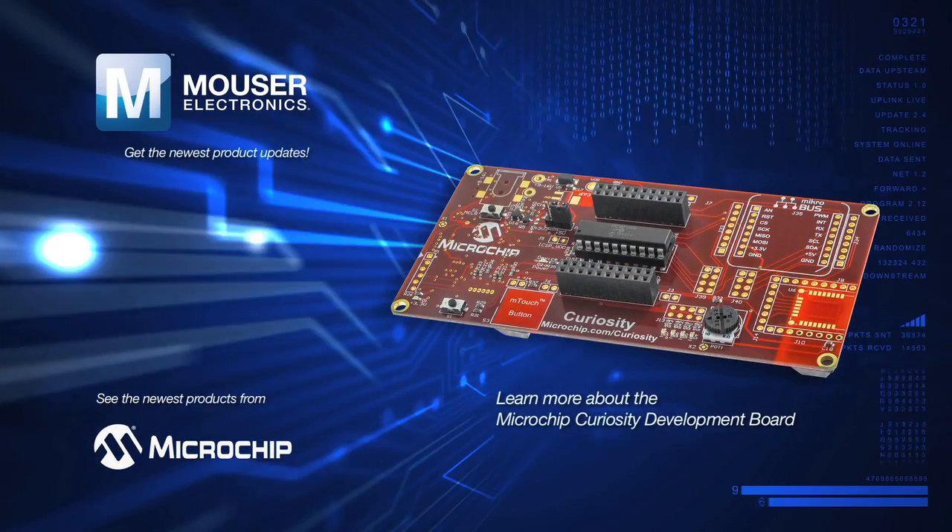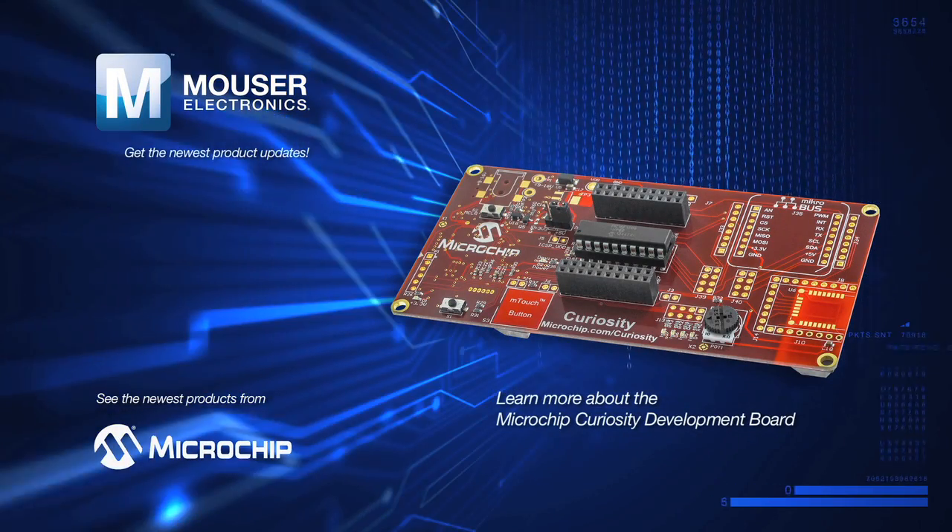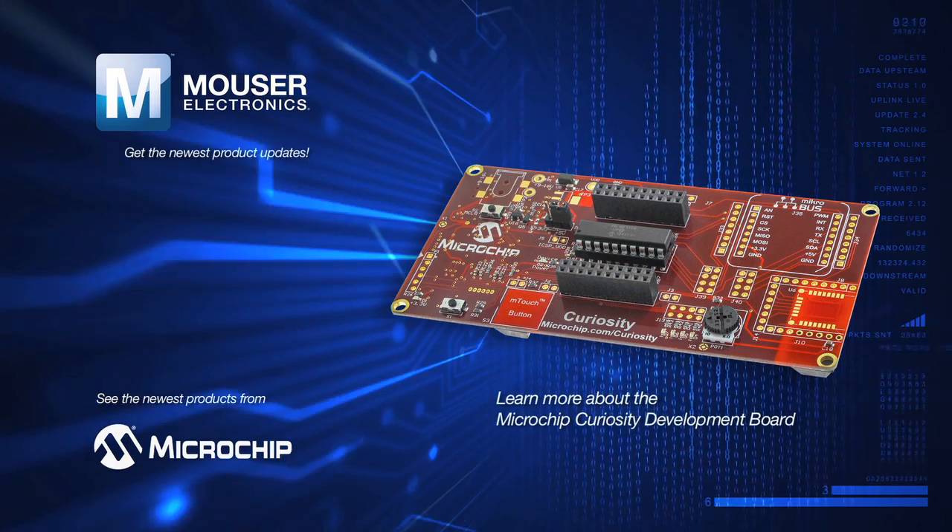The MicroBus interface supports almost 200 Microelectronica CLICK add-on boards. Satisfy your curiosity. For more information on the Curiosity Development Board, click on the link below.